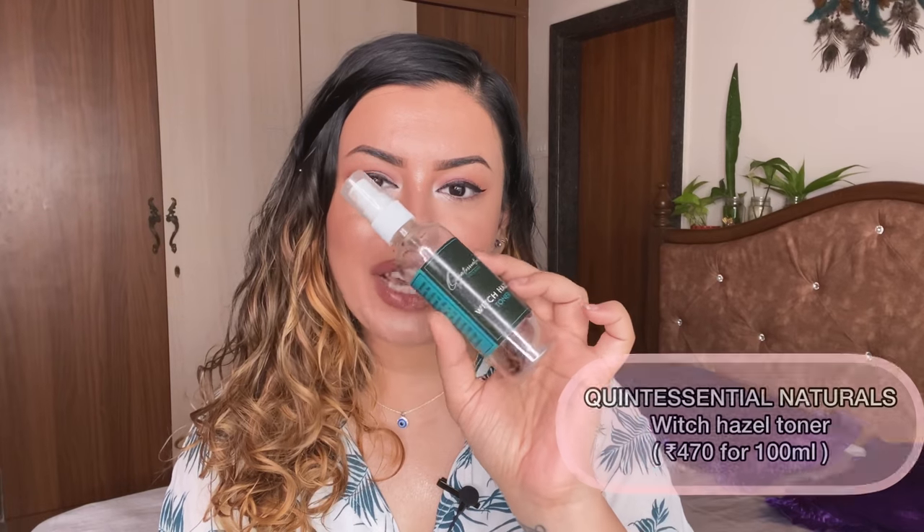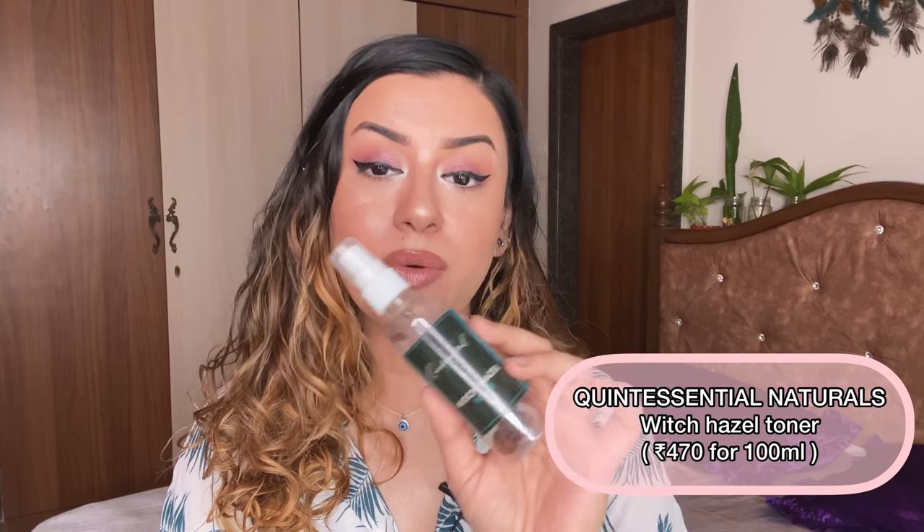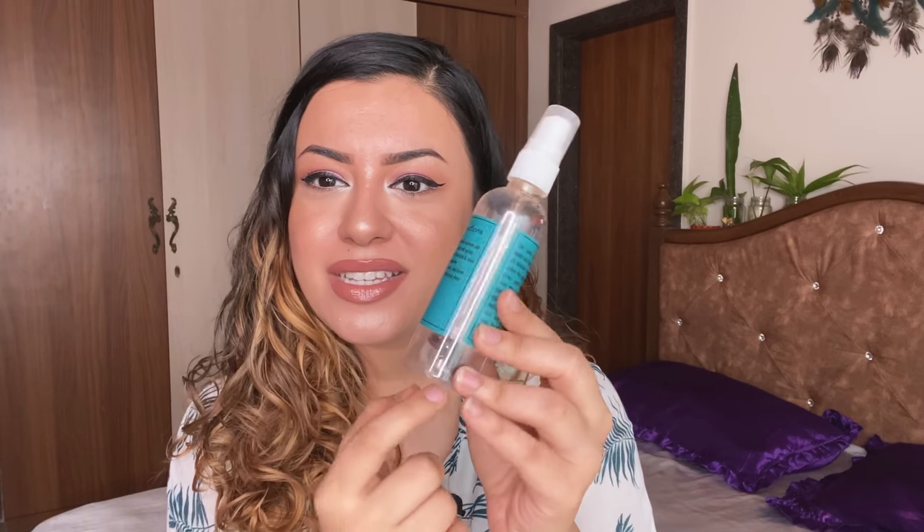The next one is the Quintessential Witch Hazel Toner that I bought during lockdown. I've been trying out a lot of other toners so I haven't repurchased it, but this was my second or third time purchasing it. It also has flowers that settle at the bottom. I've spoken about this in my best facial toners from India 2020 video. It works really well on acne, oily, and combination skin. Everyone who took my recommendation was so impressed.